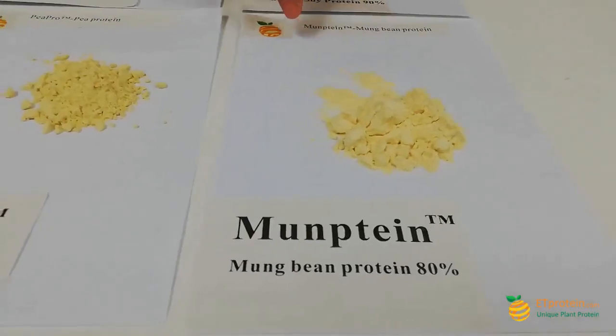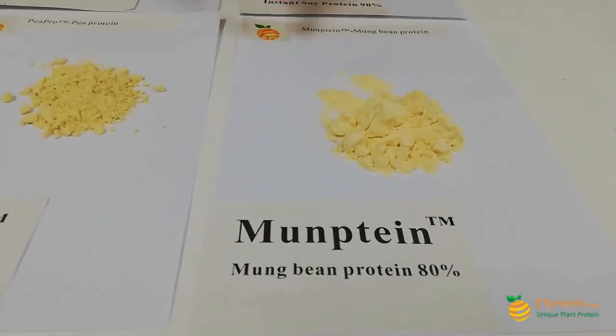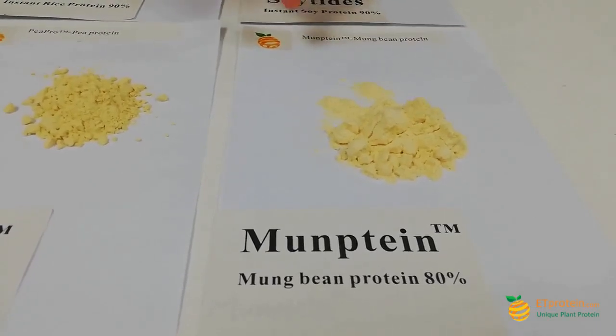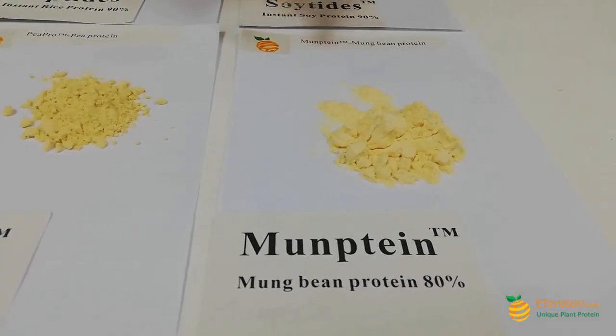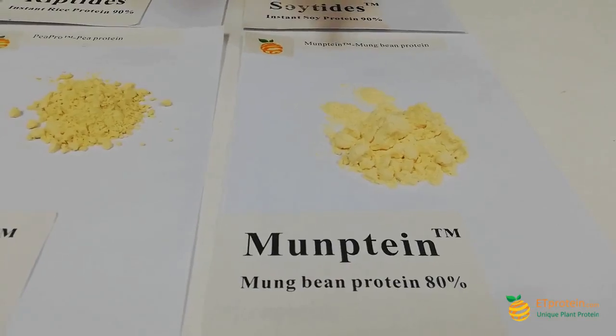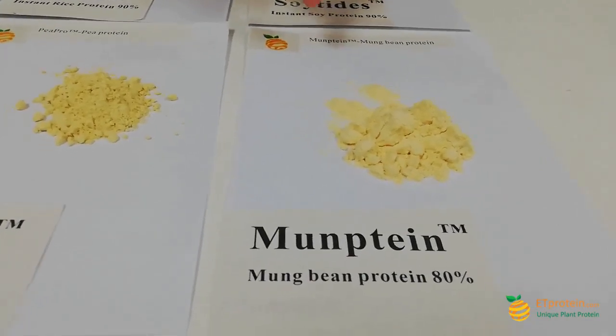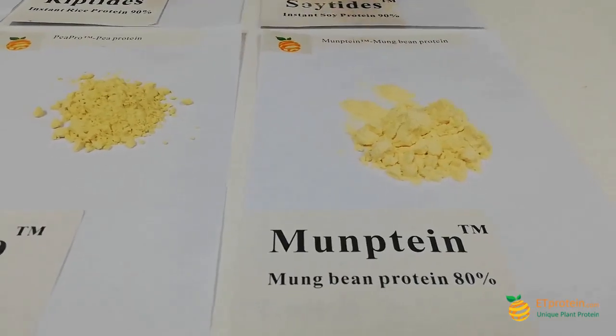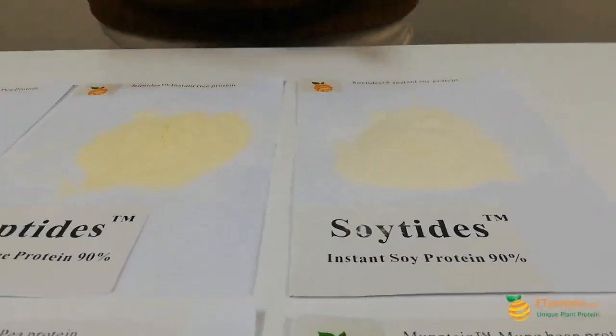Same as rice protein, you don't need to worry it will bring some kind of off-taste to your current formulas. This is our Mountain Bean Protein, 80%. This is our new product and currently it is very popular — many research companies and innovative companies have taken our mountain protein samples to use in their research.